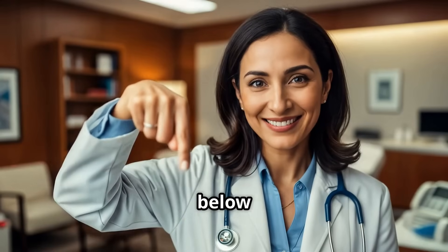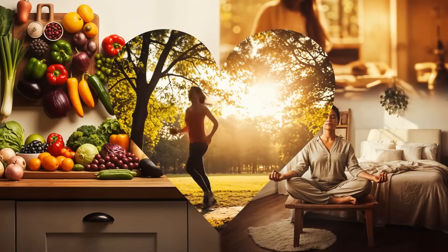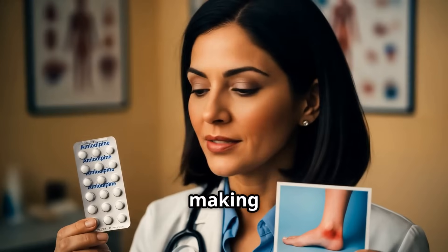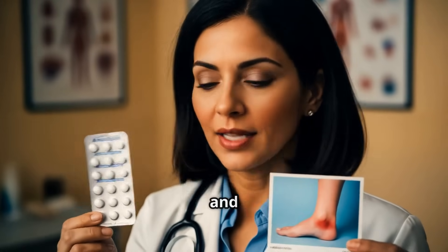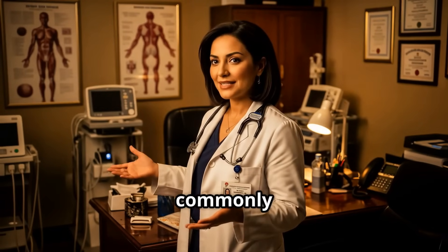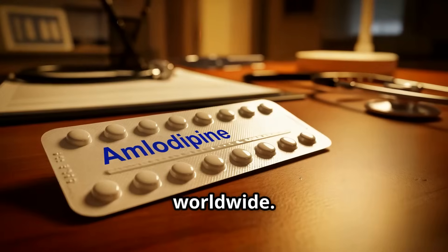Check the description below for related episodes. Is your blood pressure pill making your ankles swell, or causing weird headaches and flushing? It could be amlodipine, one of the most commonly prescribed blood pressure medications worldwide.